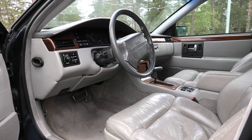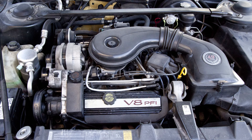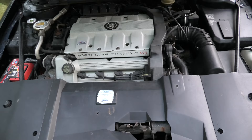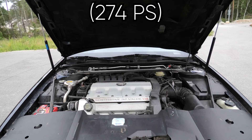Both models started with the same 4.9-liter V8, producing 200 horsepower and 275 pound-feet of torque, mated to a 4-speed automatic transmission. In 1993, the engine was upgraded to the modern 4.6-liter Northstar aluminum V8 in the STS, producing 295 horsepower and 290 pound-feet of torque. A year later, in 1994, the SLS received a differently tuned version of the Northstar, pushing out 270 horsepower and 300 pound-feet of torque.